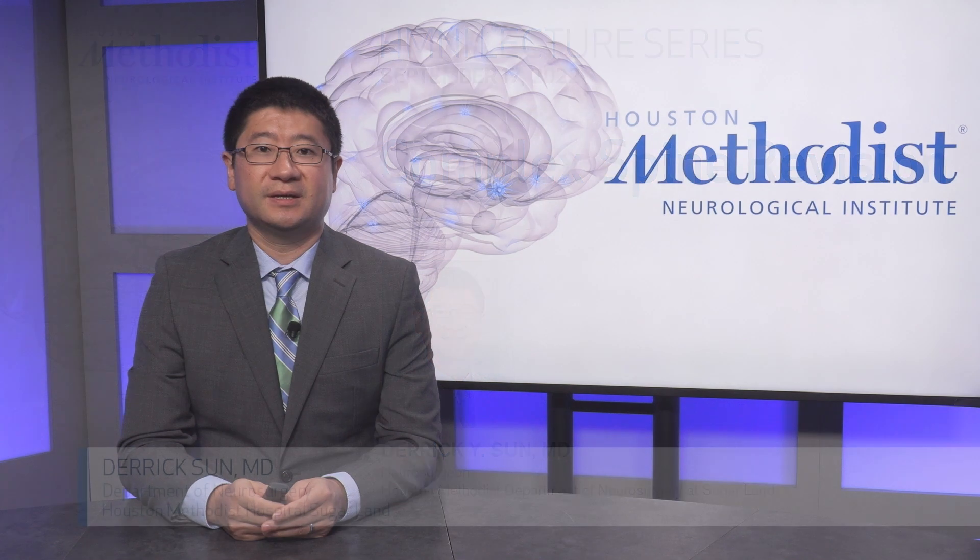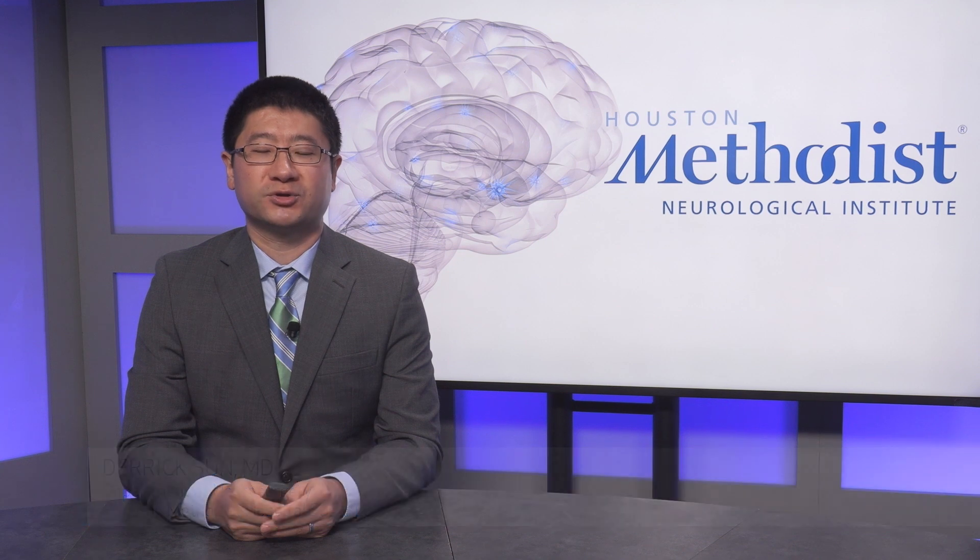Hi, I'm Dr. Derek Sun. I'm an orthopedic spine fellowship trained neurosurgeon at the Houston Methodist Sugar Land Hospital Department of Neurosurgery. My practice encompasses all of spine surgery with a focus on complex spine surgery.